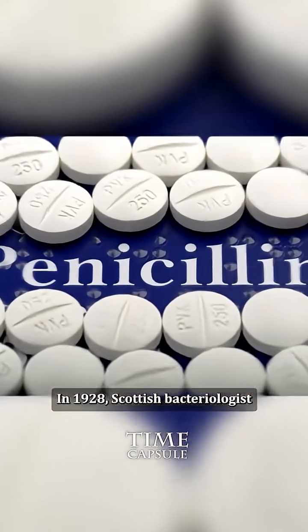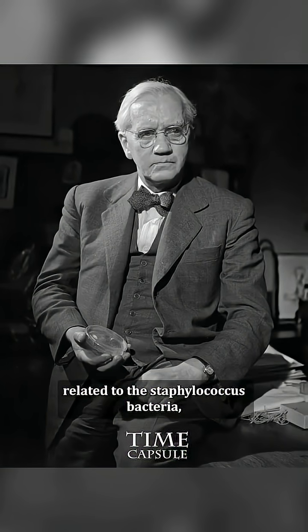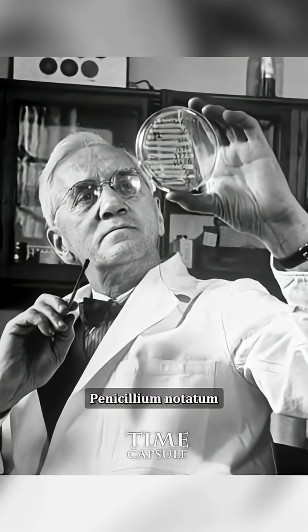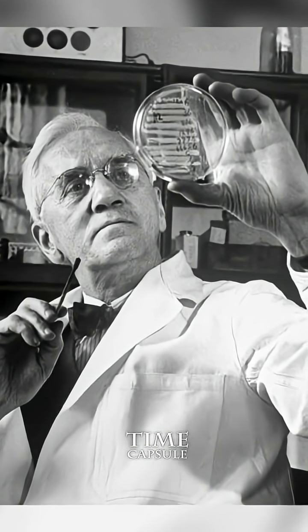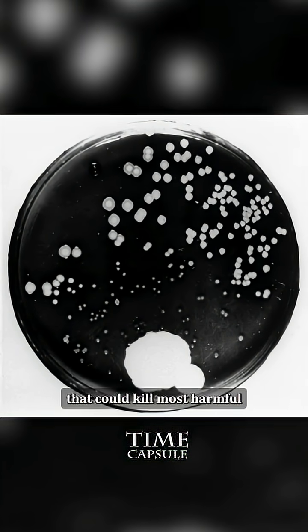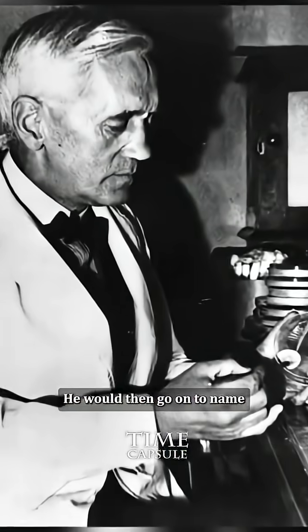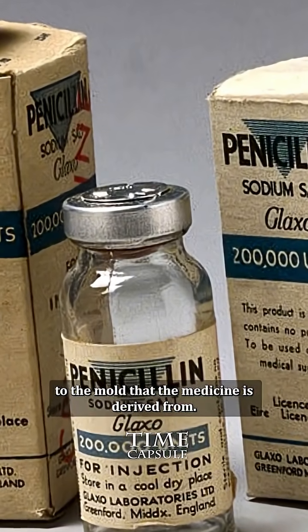In 1928, Scottish bacteriologist Alexander Fleming was working on an experiment related to the Staphylococcus bacteria when he noticed a mold called Penicillium notatum killing bacteria in one of his petri dishes. This accidental discovery was a game changer, as Fleming realized that this type of mold secreted a substance that could kill most harmful bacteria present in humans. He would then go on to name the drug penicillin, in reference to the mold that the medicine is derived from.